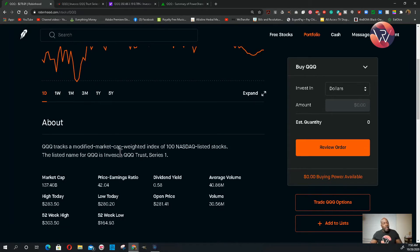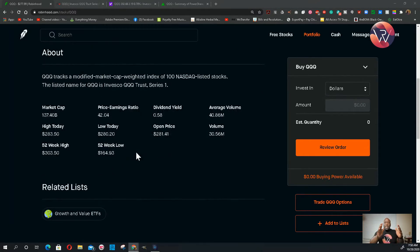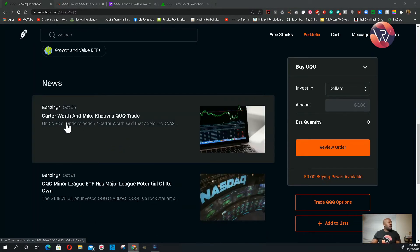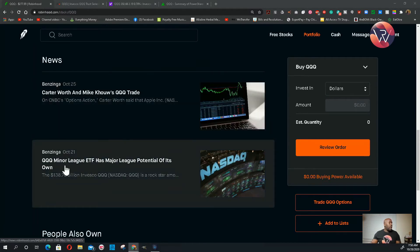Triple Q tracks a modified market cap weighting index of 100 NASDAQ-listed stocks. The listed name for Triple Q is the best code — you're not going to find a lot of information because this is the ETF that tracks other stocks that are listed in their own fund, their own ETF. The collections are growth and value ETFs. It says Carter Worth and Mike knows Triple Q trade — we're talking about that minor league ETF with major league potential. It's always positive news about Triple Q.